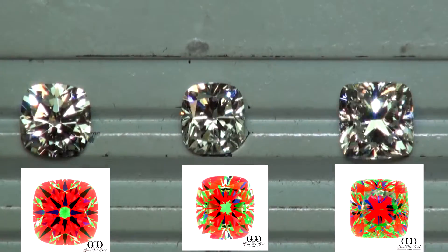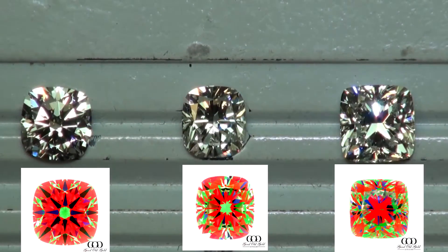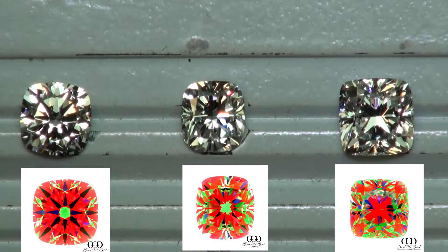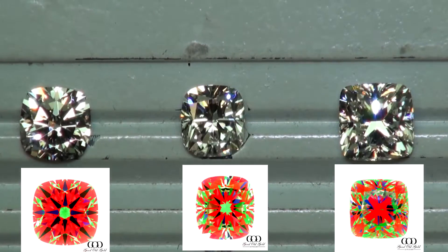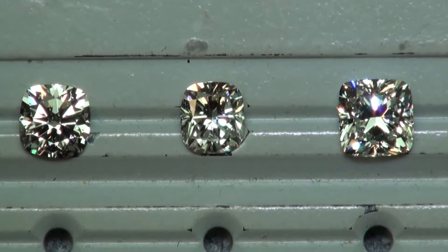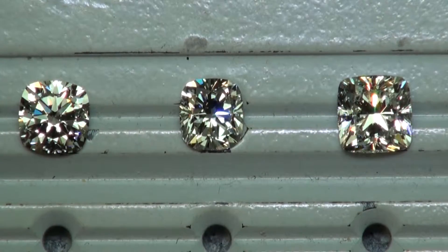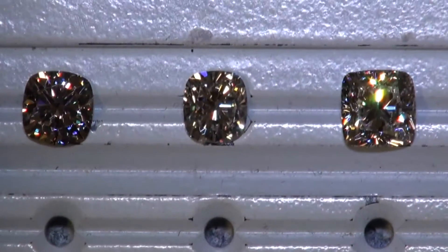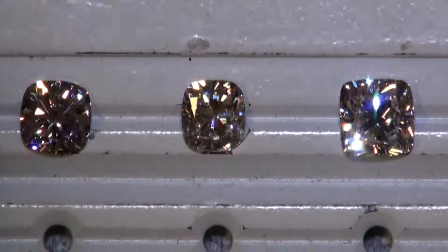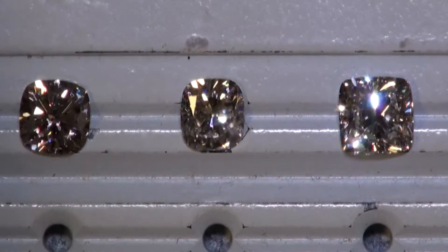Each one has different ratios. The one in the middle is the longest, the one on the left is the most square, and the 2.60 on the right is just slightly rectangular and has a nice spread to it. This is under daylight conditions, and here is the spotlight condition — the diamonds have nice overall brilliance on each one.